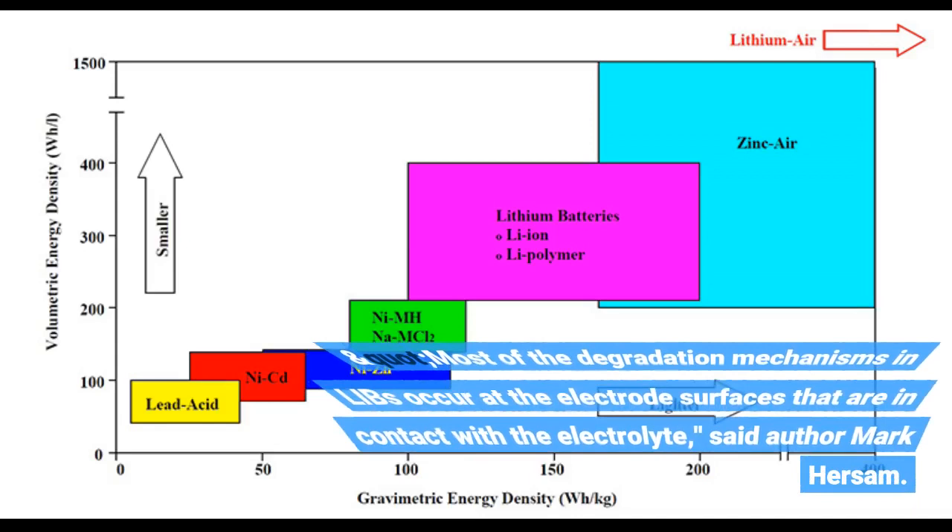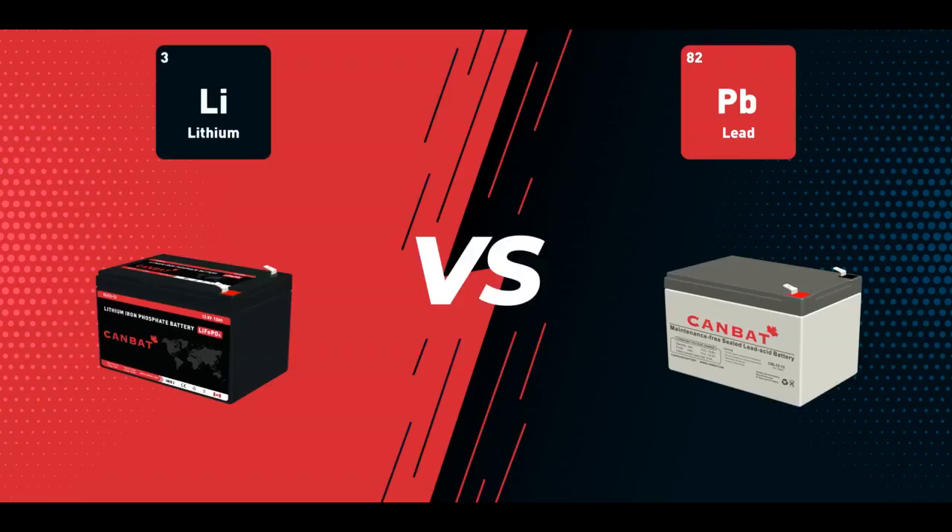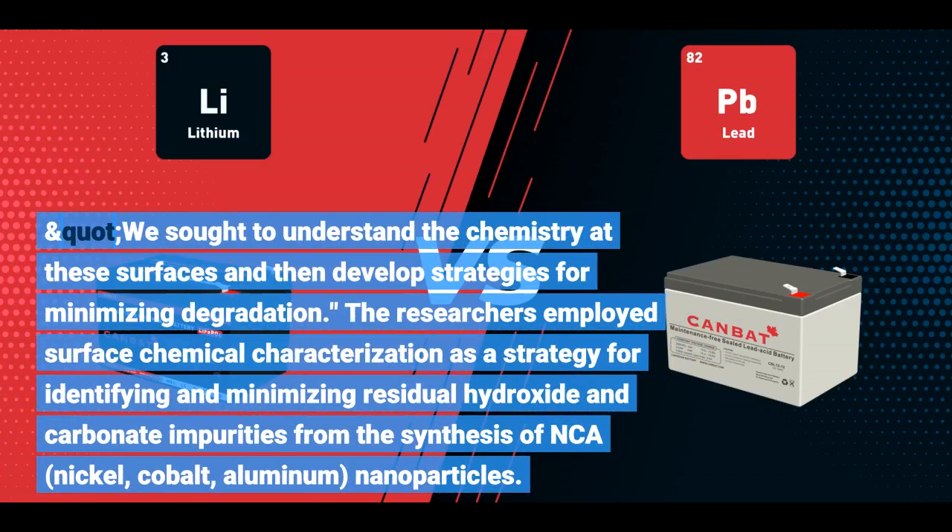Most of the degradation mechanisms in LIBs occur at the electrode surfaces that are in contact with the electrolyte, said author Mark Hirsom. We sought to understand the chemistry at these surfaces and then develop strategies for minimizing degradation.